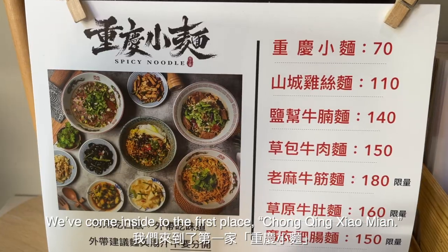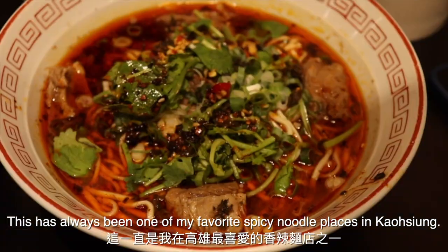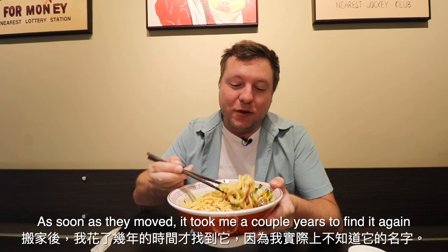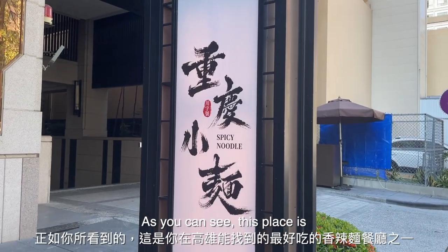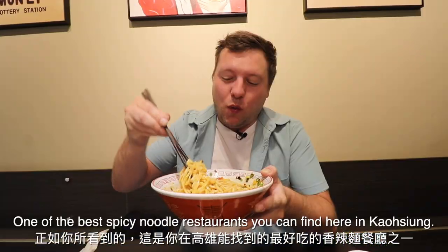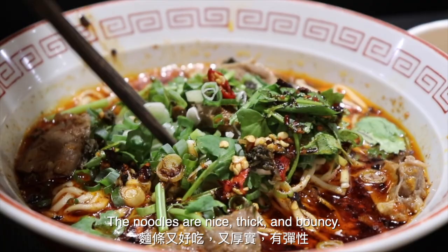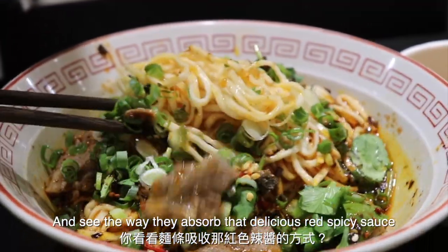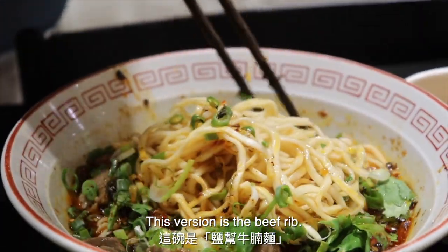We've come inside to the first place — this is Chongqing Xiao Mian, and this has always been one of my favorite spicy noodle restaurants in Kaohsiung. It used to be a different location, and it took me a couple of years to find it again because I didn't actually know the name. This place is one of the best spicy noodle restaurants you can find here. The noodles are nice, thick, and bouncy, and see the way they just absorb that delicious red spicy sauce. This version is the beef rib.